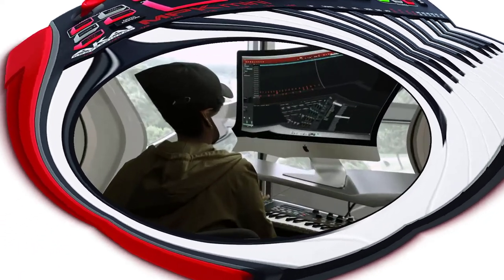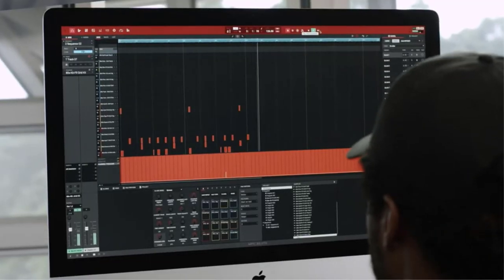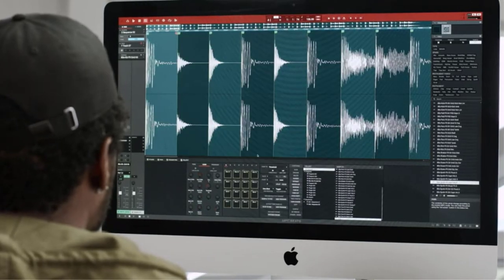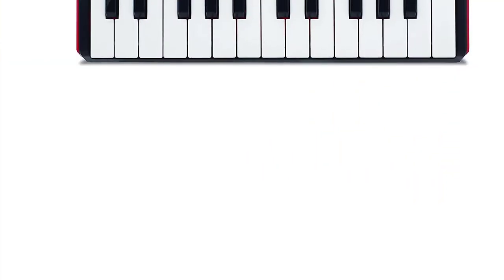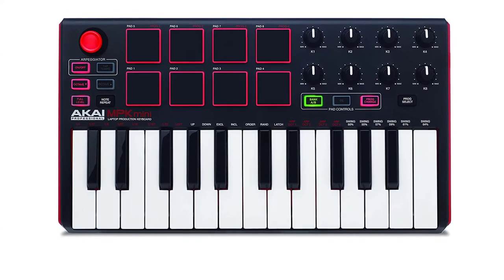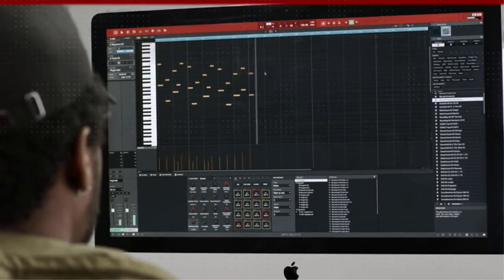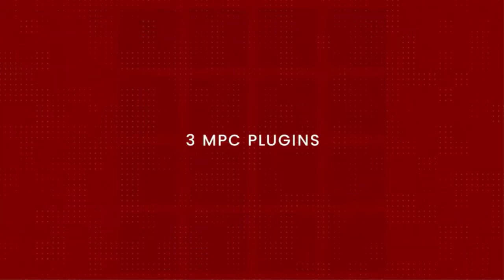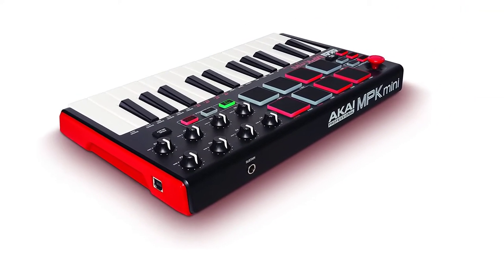The MPK Mini MKII is a neat little unit designed for the home music producer, but given a size of 7.13x12.52x1.73 inches and weighing just over 1 pound, it is great for traveling with. It has just 25 velocity-sensitive keys and a 4-way controller for modulation and pitch control. The top panel is completed by 2 banks of backlit MPC-like pads and 8 Q-link controls, which can be assigned. With the built-in octave down and up controls, you get the full range of a piano. There is also an input for a sustain pedal to add more expression.